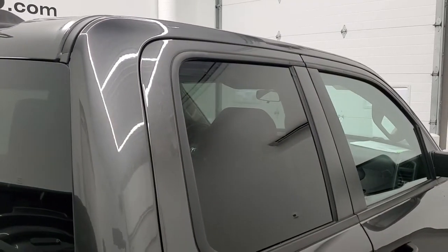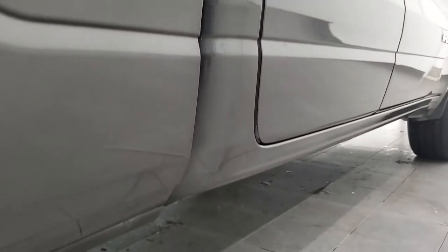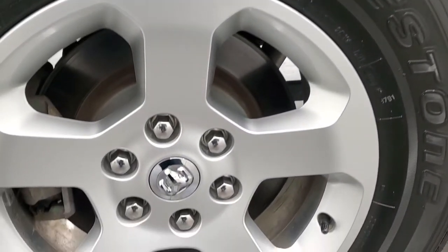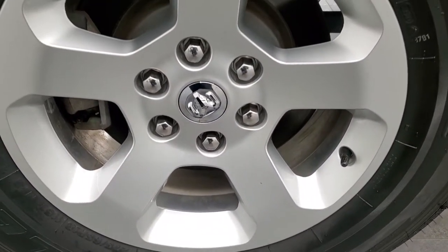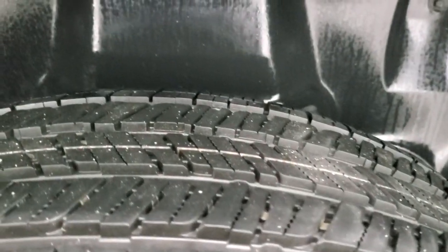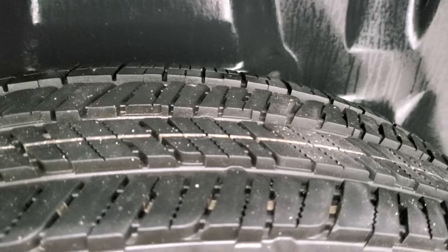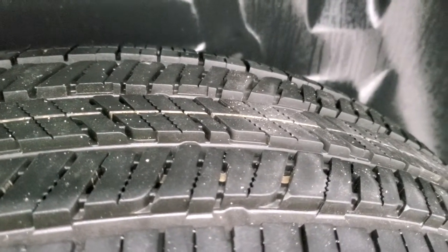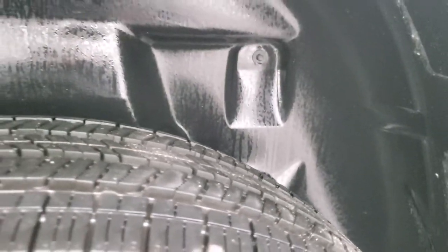So that when you do get here, there are absolutely no surprises and you can make a smart and informed buying decision from wherever you're at. And if this video helps you make a smart and informed buying decision, let your salesman know that you saw the video, that it was helpful, and that Brett sent you. Now the back tires have a considerably greater amount of tread than the front tires — probably 60 to 70% of the tread left on those back tires.